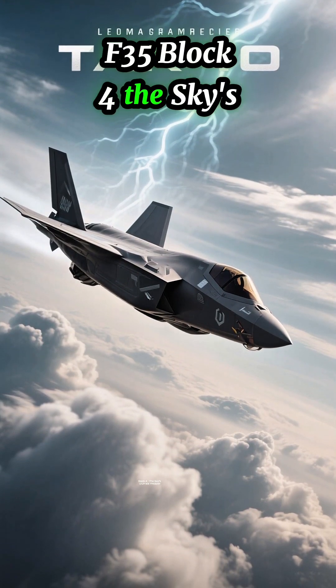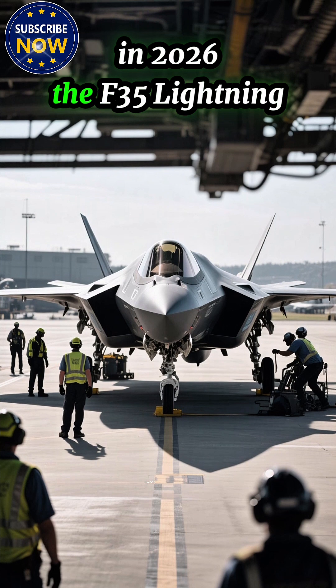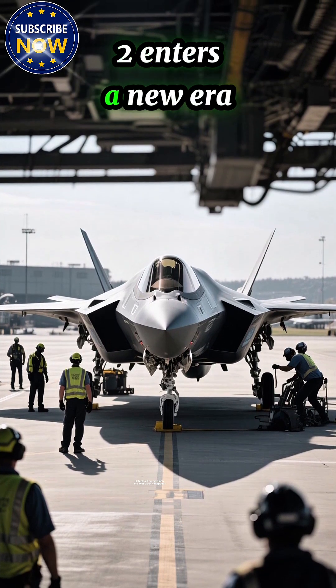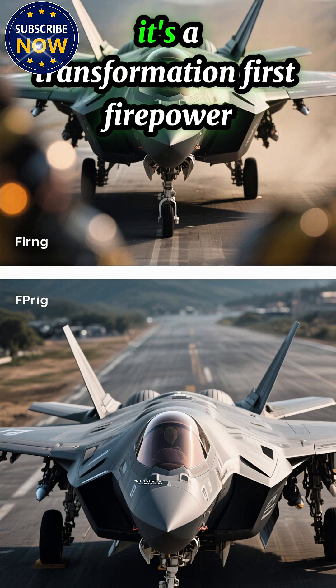F-35 Block 4 — the sky's ultimate weapon. In 2026, the F-35 Lightning II enters a new era with Block 4 upgrades. This isn't just an update; it's a transformation.